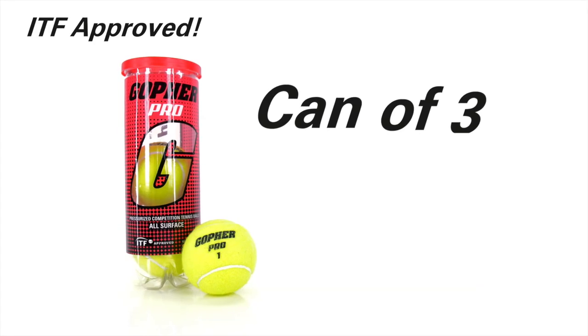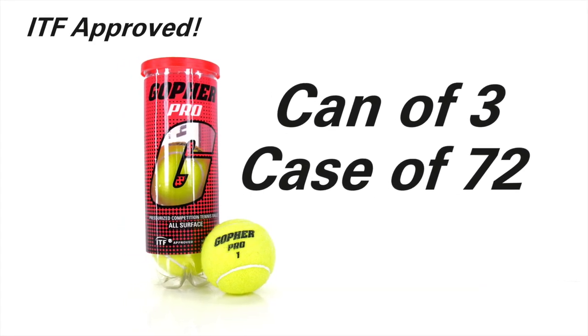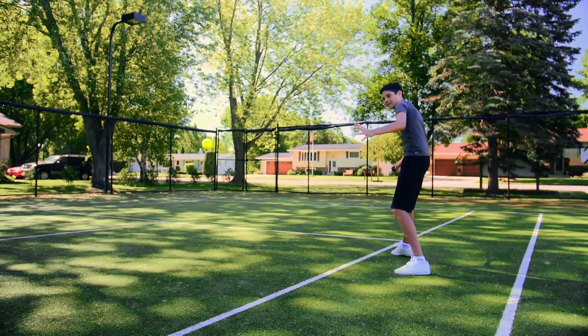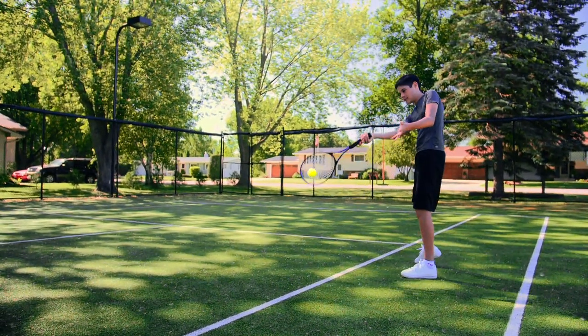ITF approved, Gopher Pro Tennis Balls are available in a can of 3 or a case of 72 for maximum convenience. Pro construction ensures pro performance for a great hit. Gopher Pro Tennis Balls!